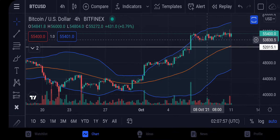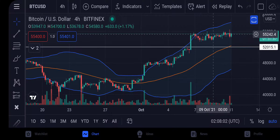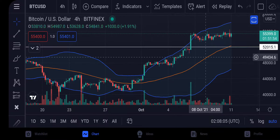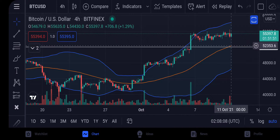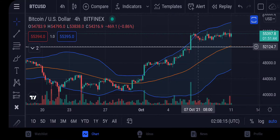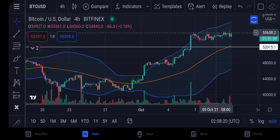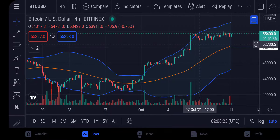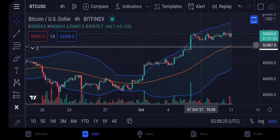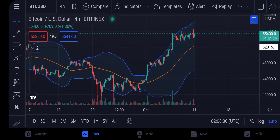We've held this support right here at the $53,500 level pretty well and we've been moving sideways since. Right now our median line — this orange line — is actually going above our support level of 52K. This sideways action has gone on long enough that the likelihood of us retesting 52K is becoming slimmer and slimmer.